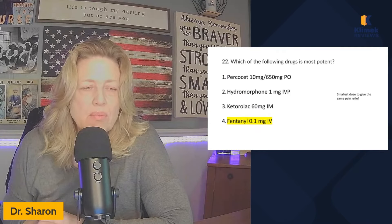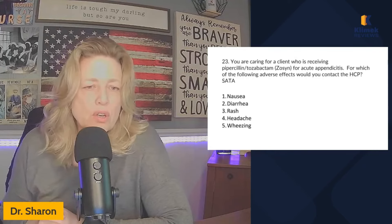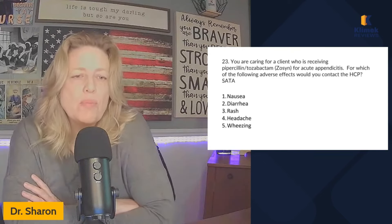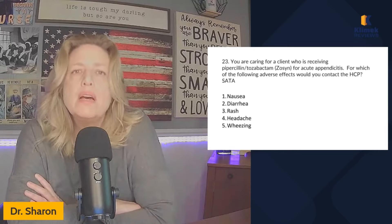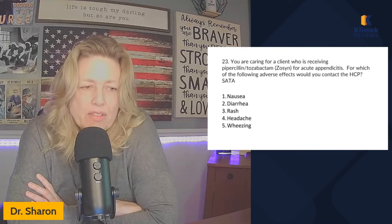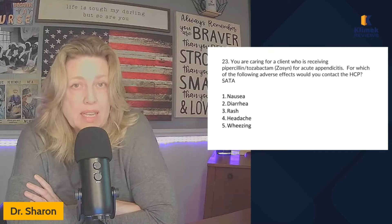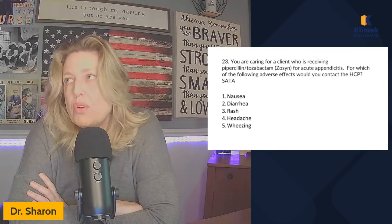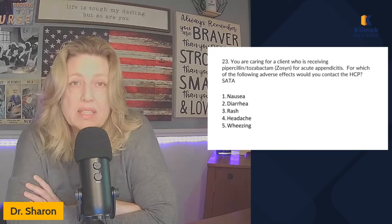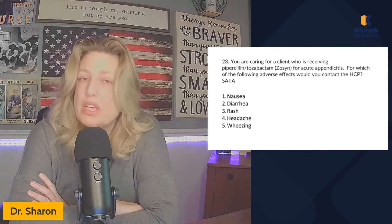You're caring for a client who's receiving piperacillin/tazobactam (Zosyn) for acute appendicitis — for which of the following adverse effects would you contact the healthcare provider? You should know piperacillin/tazobactam is an antibiotic, but you may not know the specific side effects. When they ask about adverse effects versus side effects, remember: side effects are things you do NOT contact the healthcare provider about — you manage them. Adverse effects are things you DO contact the healthcare provider about, and may stop the medication for.